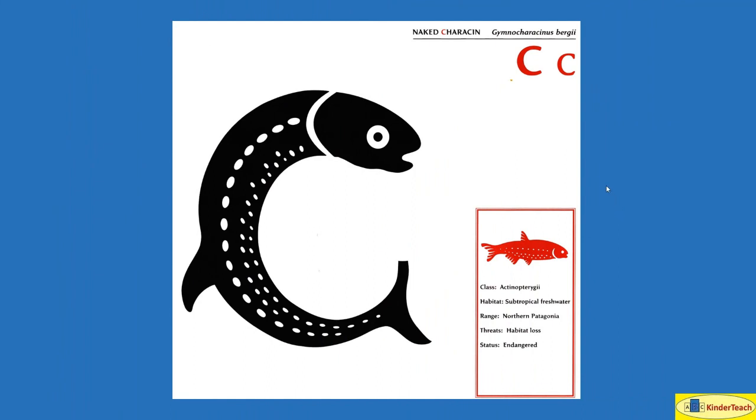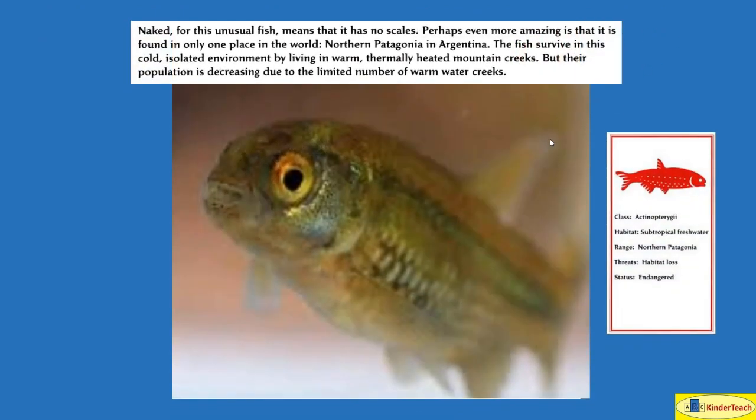Naked kerosene. C. Naked for this unusual fish, meaning that it has no scales. Perhaps even more amazing is that it is found in only one place in the world: northern Patagonia in Argentina. The fish survive in this cold, isolated environment by living in warm, thermally heated mountain creeks. But their population — the number of them — is decreasing due to the limited number of warm water creeks. Its habitat is subtropical freshwater range, northern Patagonia.